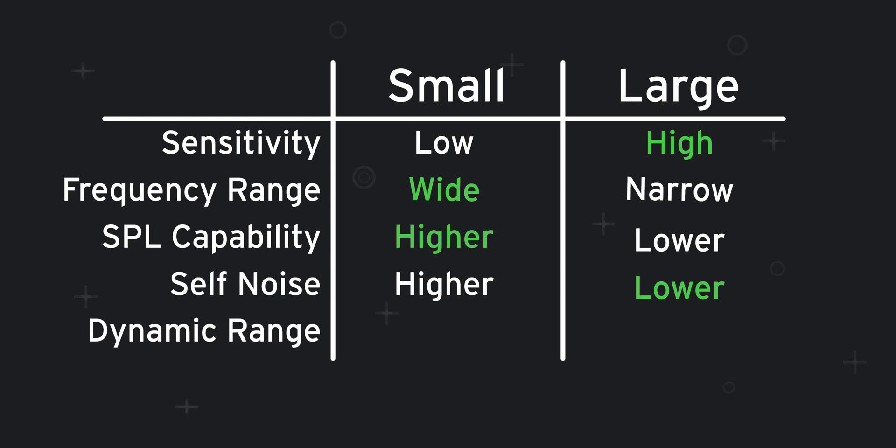Okay, last but certainly not least we have dynamic range. This is actually a win for small diaphragm condensers. Even though we just talked about how these have more self-noise, they also have significantly more sound pressure level capability, so the total dynamic range is much greater than a large diaphragm.